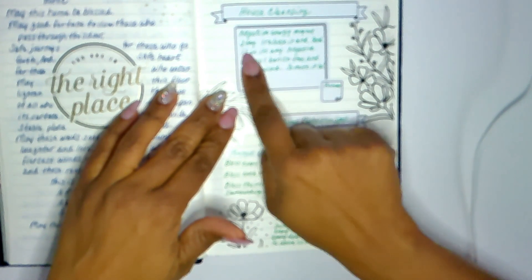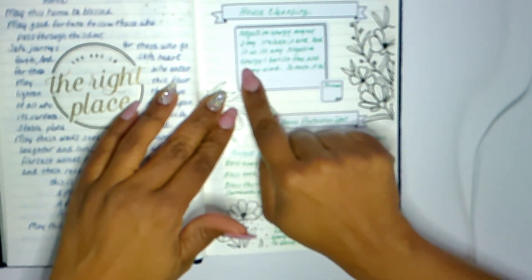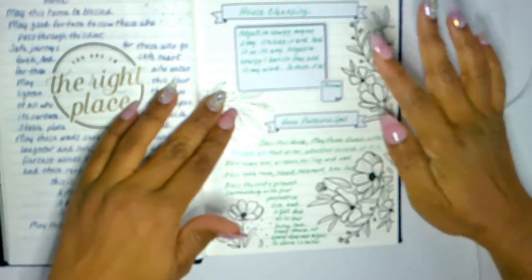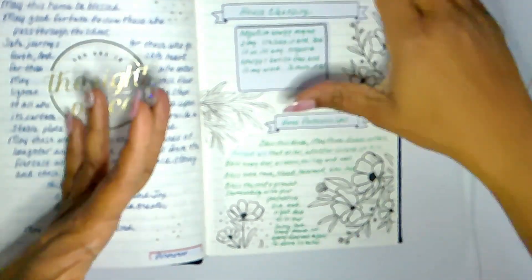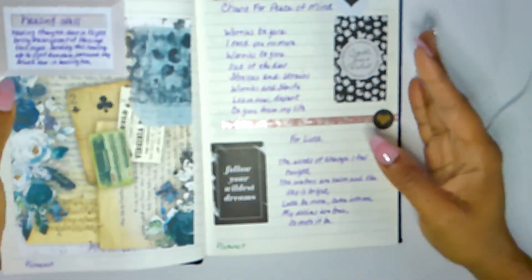'Negative energy, I banish thee — so mote it be.' I also took that from Pinterest. I have a home protection spell here too — I added the words there. This is a place I store all of this so I can always come back, take a look, and use it.